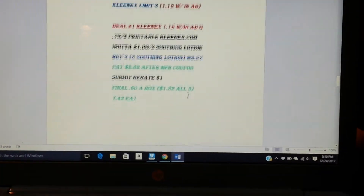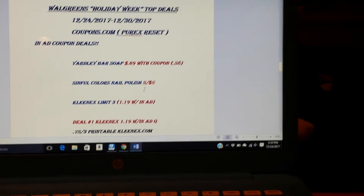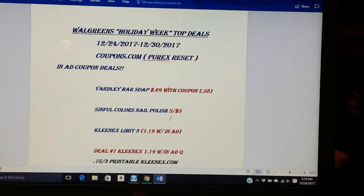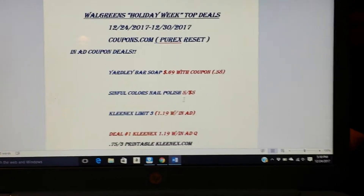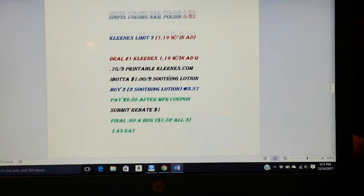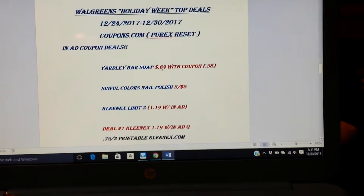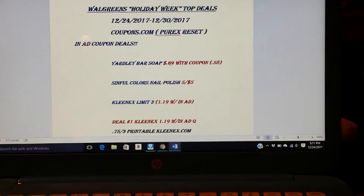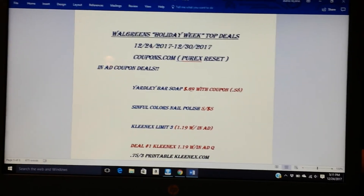So those are the top deals that I see that are worth doing. You know, when you have nothing to do during the week and want to get out of the house and grab a couple of deals, definitely take a look at Walgreens. I would definitely do the Purex and the Kleenex — you can't go wrong with super cheap detergent and super cheap Kleenex, especially in the winter. I'll show you my CVS haul and what I come out with. I will see you guys on the next one — happy holidays, hope Santa brings you something good. Bye, ciao!